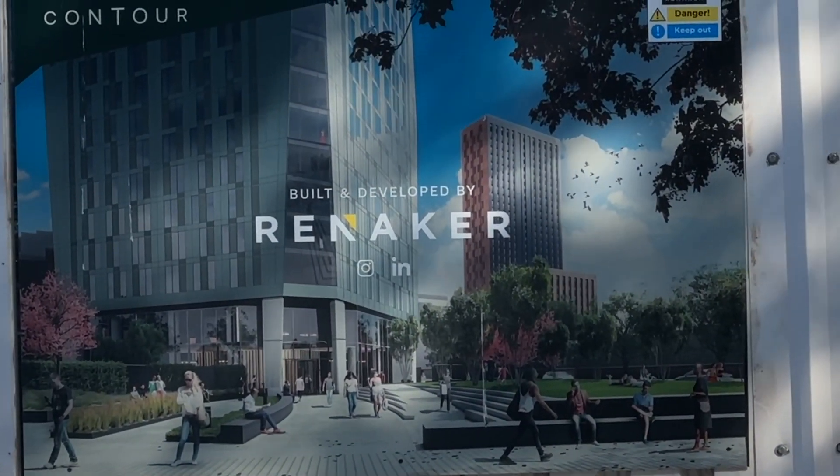In Liverpool, the Bridewell prison became student accommodation, and in Portsmouth, HMP Kingston was converted into luxury apartments. Can you imagine Strangeways being redeveloped in a similar way? Would you want to live there? Or maybe it could be turned into a museum and educational centre, like Eastern State Penitentiary in Philadelphia — I found that fascinating.